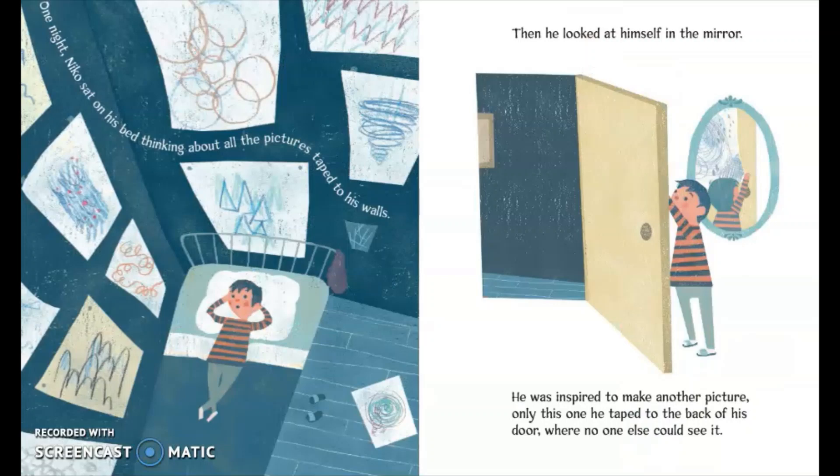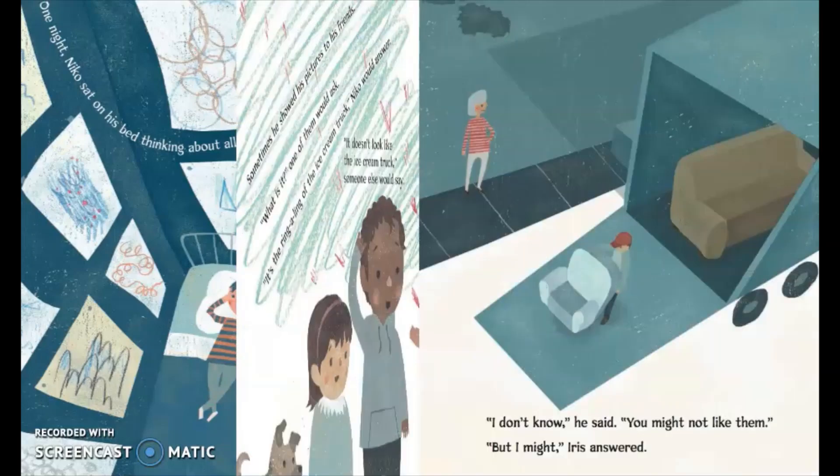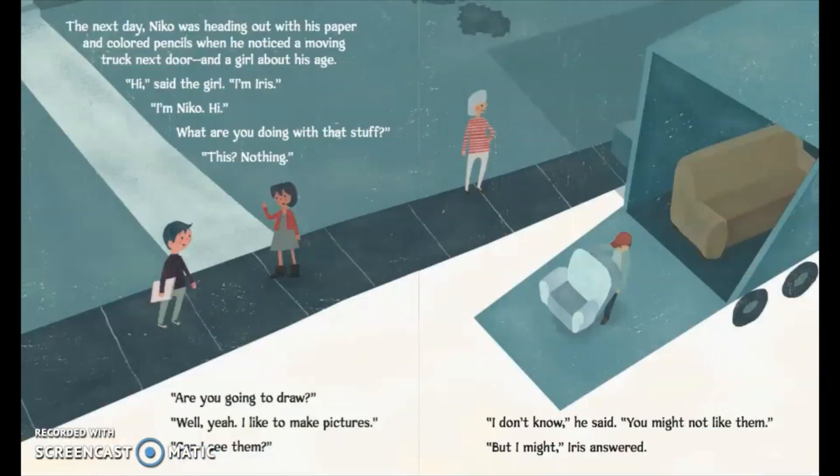One night Nico sat on his bed thinking about all the pictures taped to his walls. Then he looked at himself in the mirror. He was inspired to make another picture — only this one he taped to the back of his door where no one else could see it. The next day Nico was heading out with his paper and colored pencils when he noticed a moving truck next door and a girl about his age. Hi. Nothing.